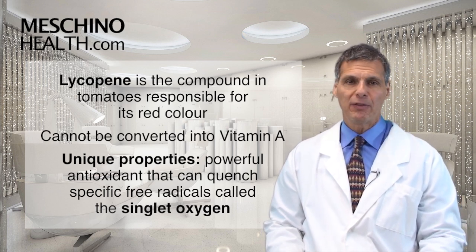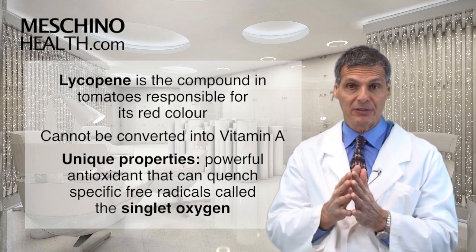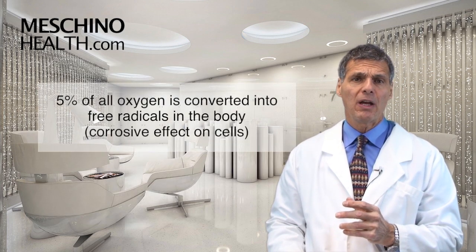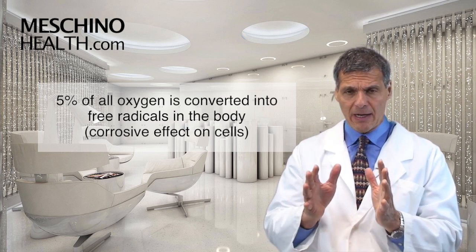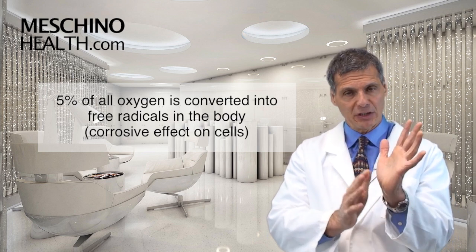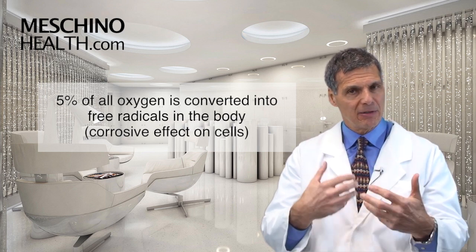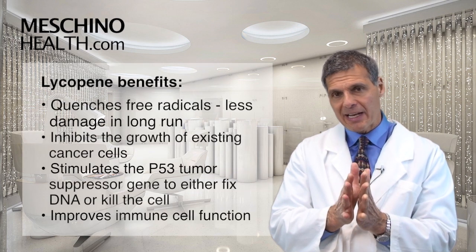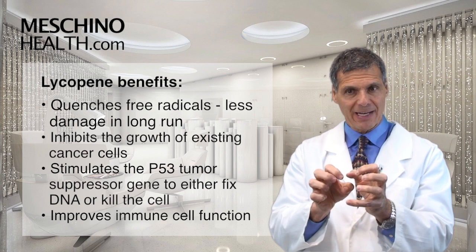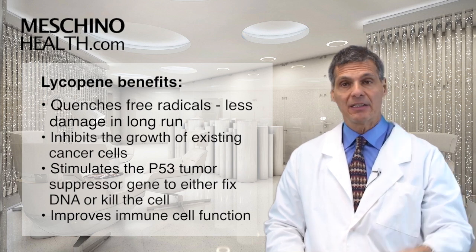It's considered to be the most powerful antioxidant that can quench certain types of oxygen free radicals called singlet oxygen. About 5% of all the oxygen the body uses gets converted into free radicals. The same way that cutting an apple in half exposes it to oxidative stress and turns it brown, oxygen causes a corrosive effect to our cells as well. Lycopene has an incredible ability to quench those free radicals so they do less damage, because that damage can lead to gene mutations that can cause cancer.